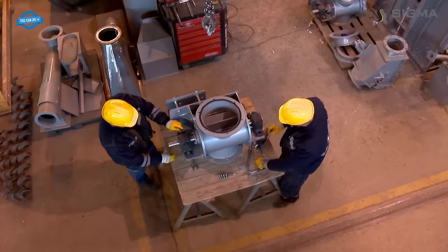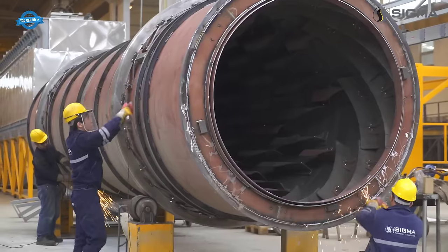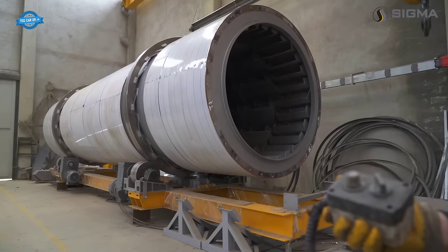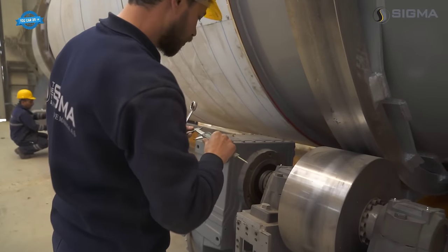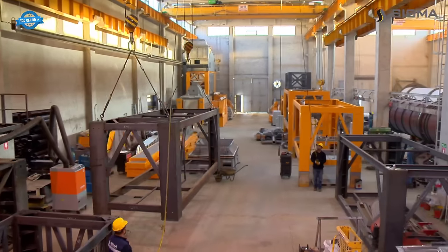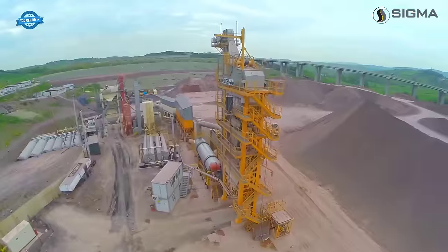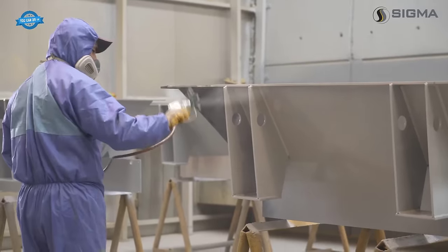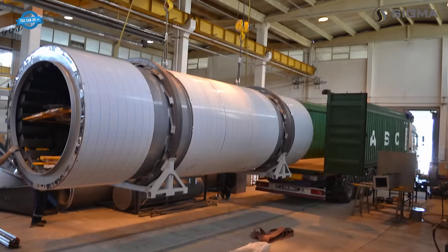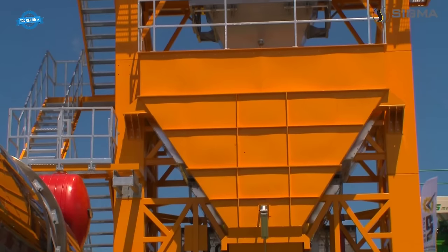The qualified staff and advanced technical infrastructure contribute to the production process, which complies with European norms and undergoes quality control at every stage. The modular structure of SIGMA asphalt plants offers transportation and installation advantages — designed to fit into standard containers, the plants can be carried more economically and assembled more easily.